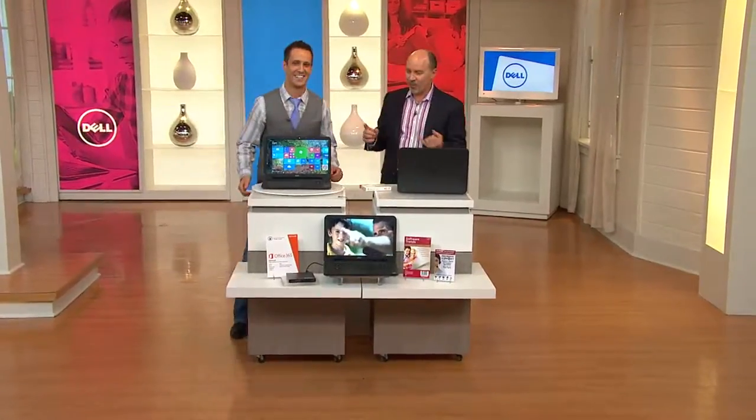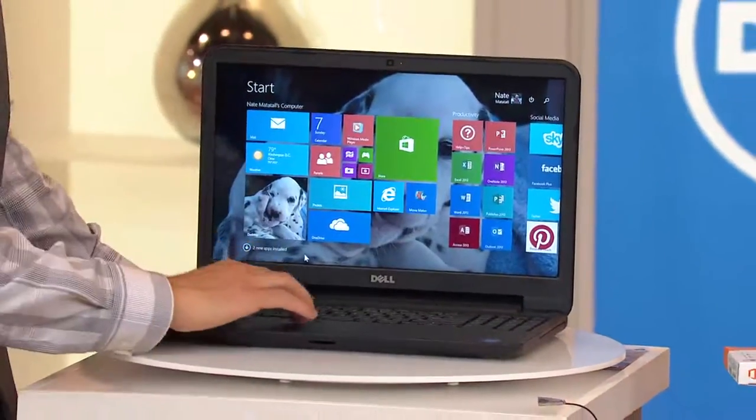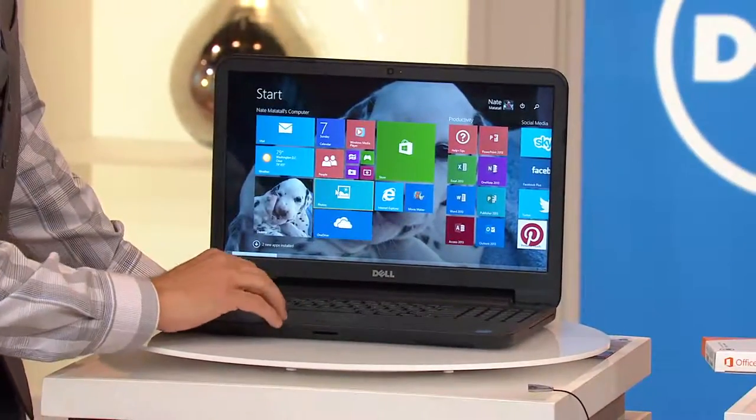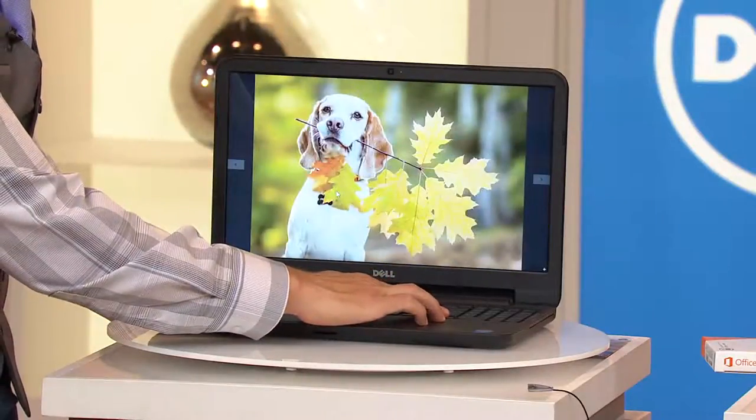Software, services, support. So you've got the brand, the portability, Windows 8.1, and software. I know it's hard to limit it — there's so much more. By the way, every 15 minutes we're going to show you specific ways that this can save money. Let's go ahead and give them the first one.